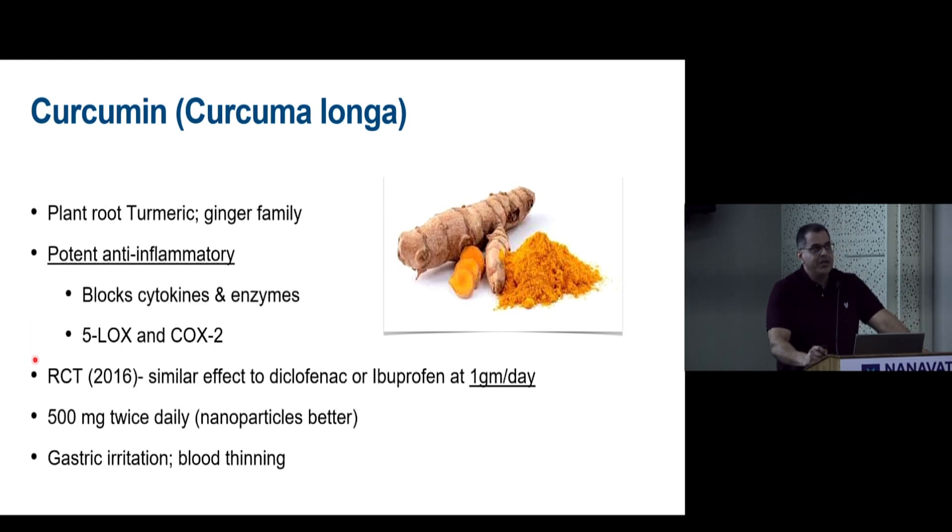Curcumin comes from turmeric, from the ginger family, a potent anti-inflammatory that blocks the same cytokines and enzymes as diclofenac or ibuprofen. Up to 1 gram per day — 500 mg twice daily — is required for effect. However, many combination tablets contain only 50–100 mg, which is insufficient. Curcumin must be at the right dose to be effective.